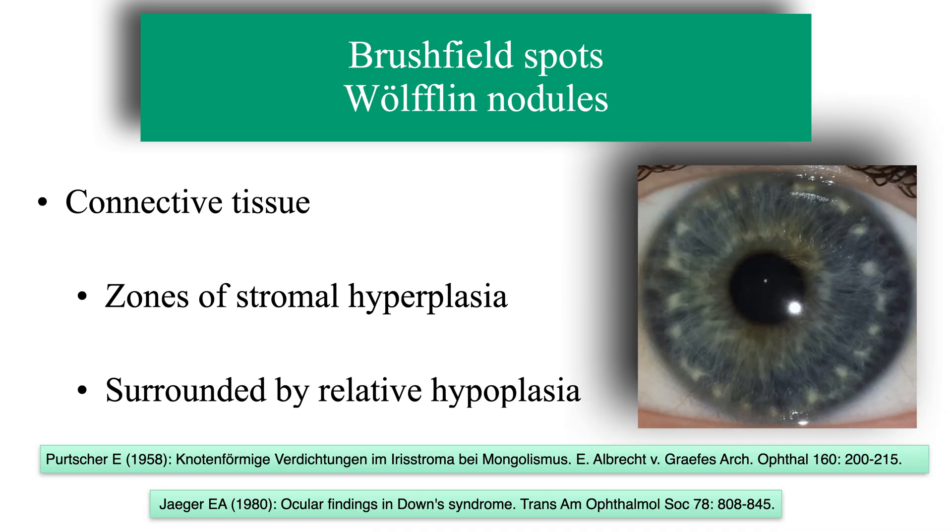Histologically, these spots are made up of connective tissue. They are zones of hyperplasia of the iridian stroma surrounded by a zone of relative hypoplasia, as already demonstrated by Parchers in 1958 and Jaeger in 1980.